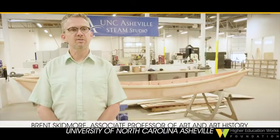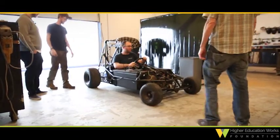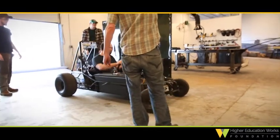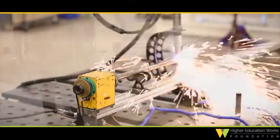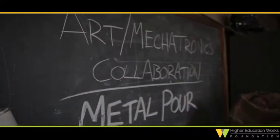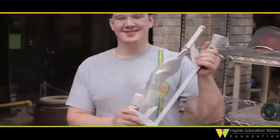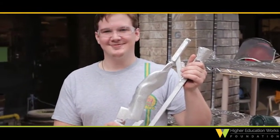What goes on in STEAM Studio is it is basically a nexus of art and science, a place where our students can come together and really have an interdisciplinary experience and collaborative moments that they might not have if they stayed in each of their separate disciplines. It's designed to support mechatronics and sculpture specifically, although it's open to all UNCA staff and students.